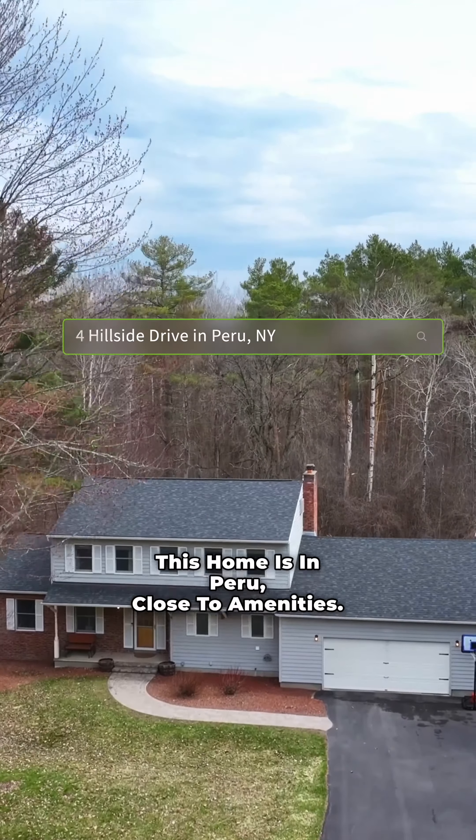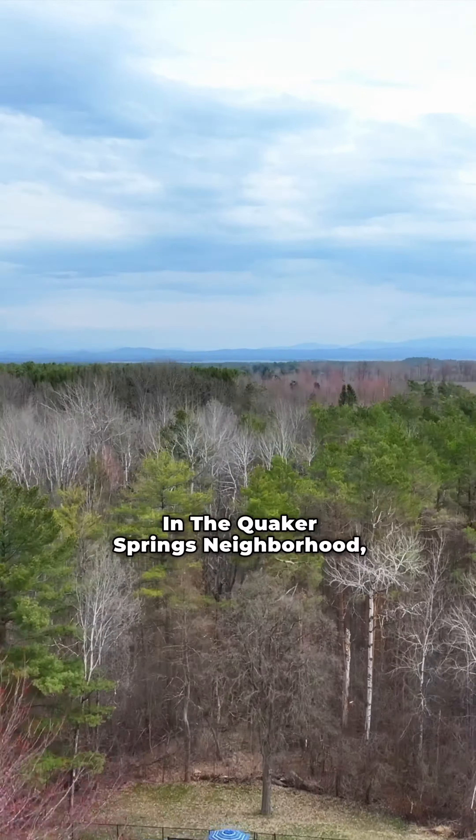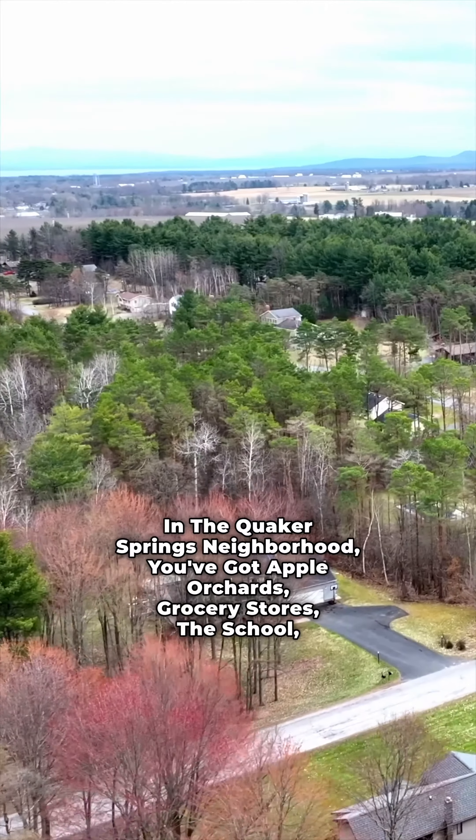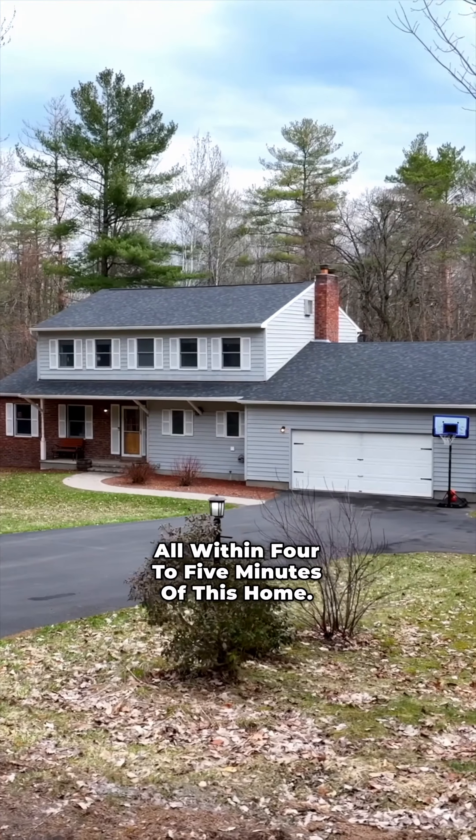This home is in Peru, close to amenities in the Quaker Springs neighborhood. You've got apple orchards, grocery stores, the school — all within four to five minutes of this home.